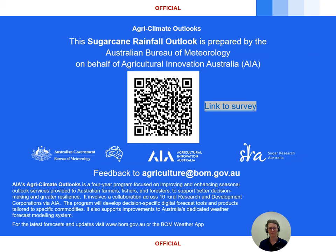That's it for this update. As always, check the latest forecasts and warnings on the Bureau's website or the BOM Weather app, and please send any feedback through to agriculture@bom.gov.au or complete the survey using the QR code — we'd love to hear from you about ways we might improve the service. See you next outlook, thanks for listening.